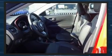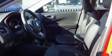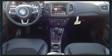Top features include front bucket seats, variably intermittent wipers, heated seats, automatic temperature control, fully automatic headlights, turn signal indicator mirrors, a roof rack, and much more.